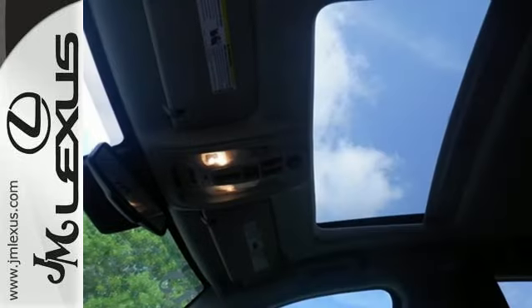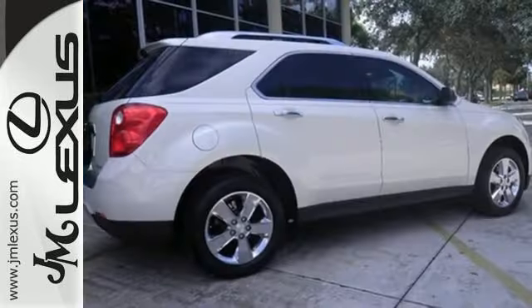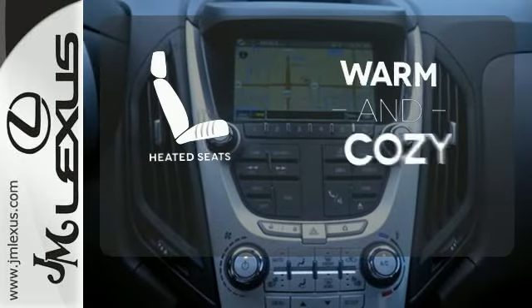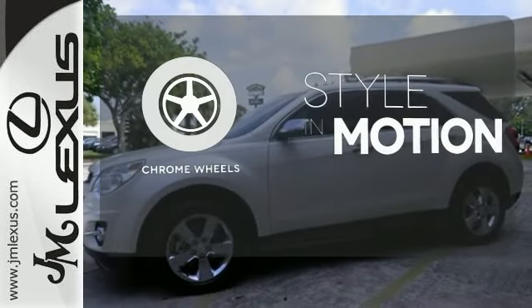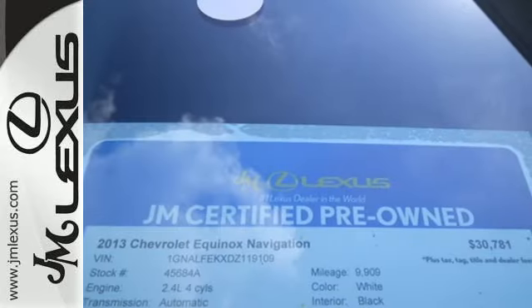Jump into this Equinox easily with the keyless entry, and then roll in style with alloy wheels. Never feel lost again with the navigation system. Wrap yourself in the comfort of heated seats. The chrome wheels add the perfect finishing touch. Make this Equinox yours and start planning your next adventure.